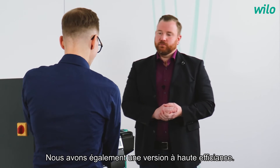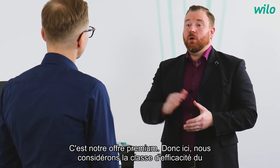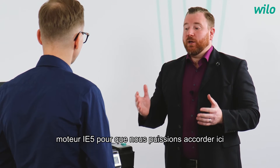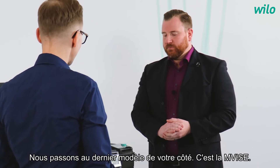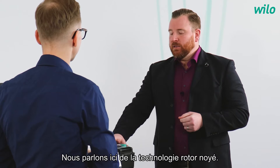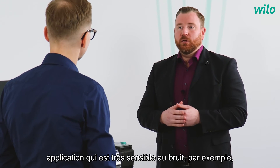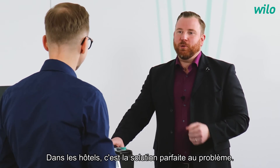Moving to the large one — the Helix XL. This is our premium offer, featuring motor efficiency class IE5, which grants additional energy savings. And the last one is the MVISE. Here we are talking about wet runner technology and low noise operation. Whenever we have an application that is very noise sensitive, for instance in hotels, this is the perfect problem solver.